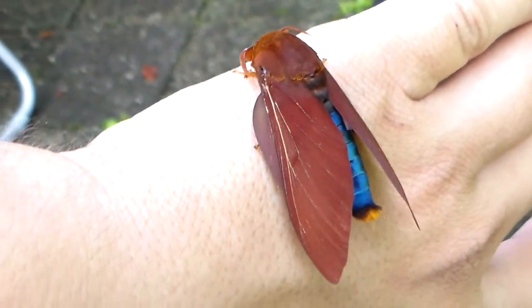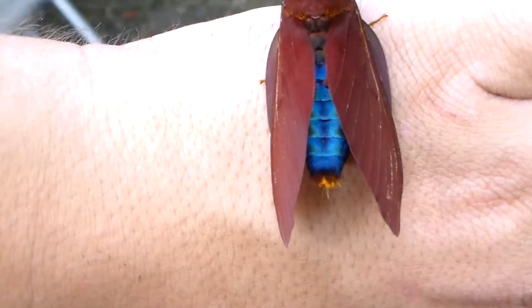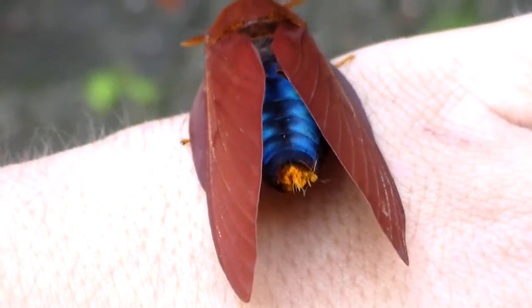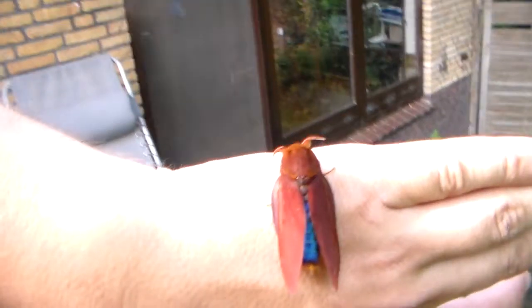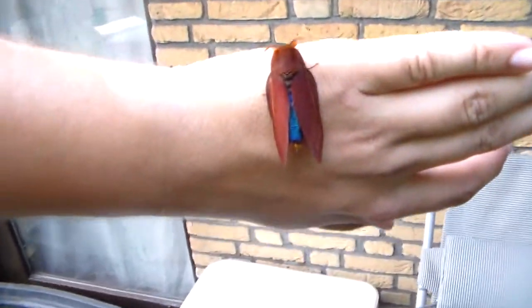It's just extremely incredible to see the blue abdomen. It's like a gemstone. If I didn't know it was an egg moth I would think this was a hog moth or something. Very beautiful.